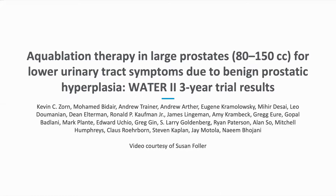Aquablation therapy in large prostates, 80 to 150 cc's, for lower urinary tract symptoms due to BPH. WATER-2 3-year trial results. Presentation and video by Dr. Kevin Zorn, with co-authors of the WATER-2 study and video courtesy of Dr. Susan Fuller.